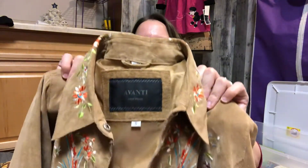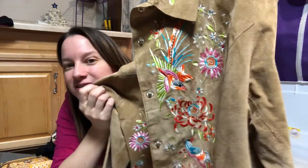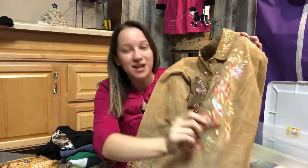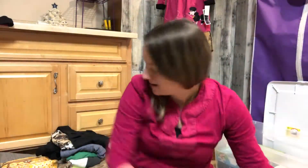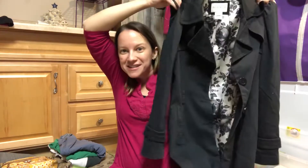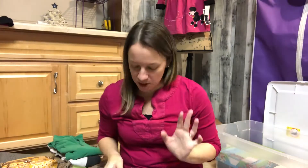This is a really pretty Avanti suede embroidered jacket - it is so beautiful, with little birds on it. I only paid $3 for it. 100% suede leather jacket with really pretty embroidery - it's got to fetch a good price. I also picked up this awesome White House Black Market long trench coat - so awesome. I'm hoping to get at least $30 for this.